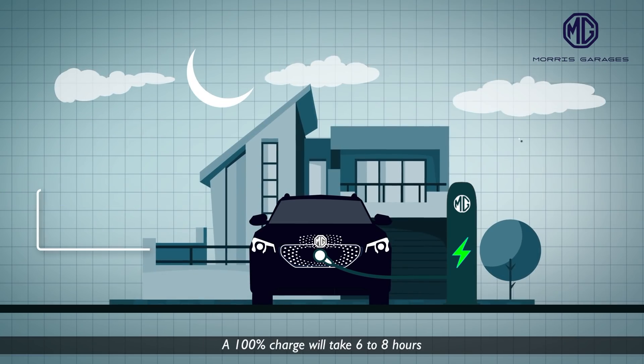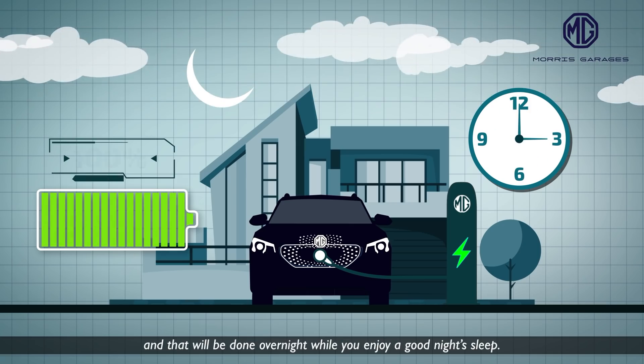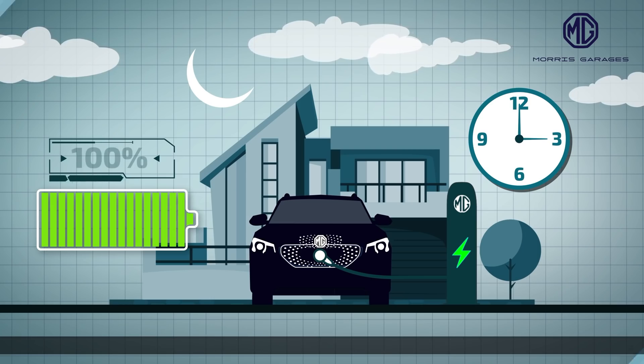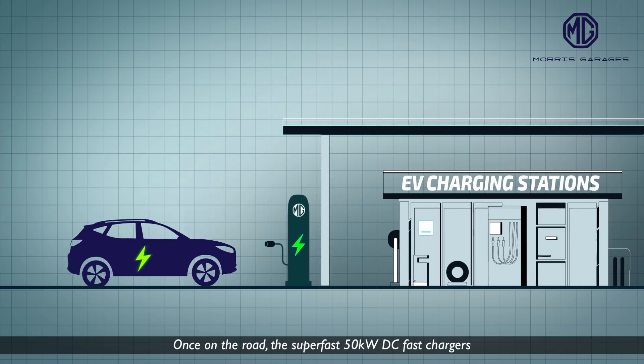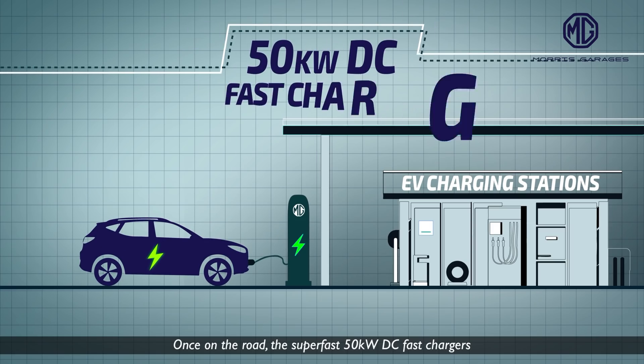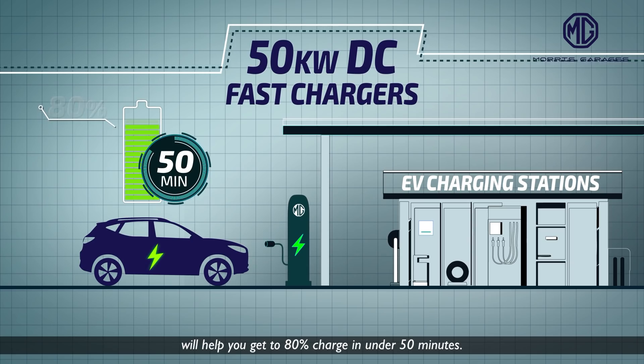A 100% charge will take 6 to 8 hours, and that will be done overnight while you enjoy a good night's sleep. Once on the road, the super-fast 50 kW DC fast chargers will help you get to 80% charge in under 50 minutes.